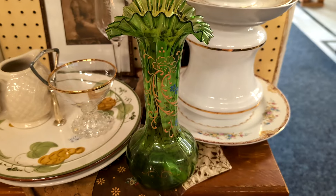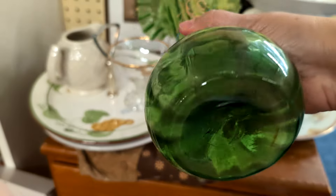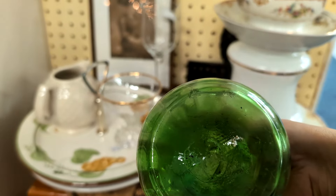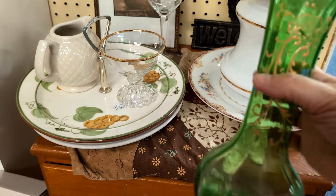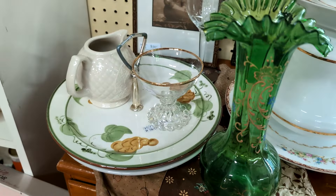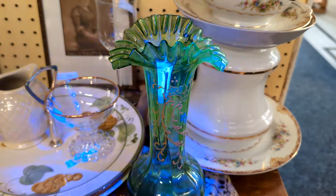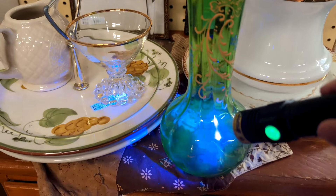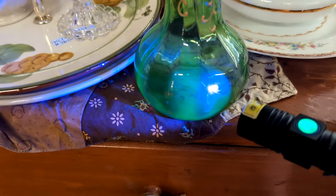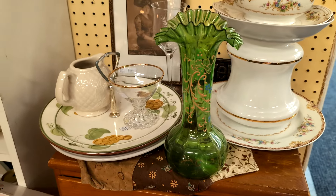I don't know what this vase is, but I really like it. It is hand-blown — you can see the pontil scar there on the bottom. It's hand-painted, and it does glow under black light. I lost signal here; I'm in a room with very low signal, so I did take a picture of it. I'm going to try and Google that later.